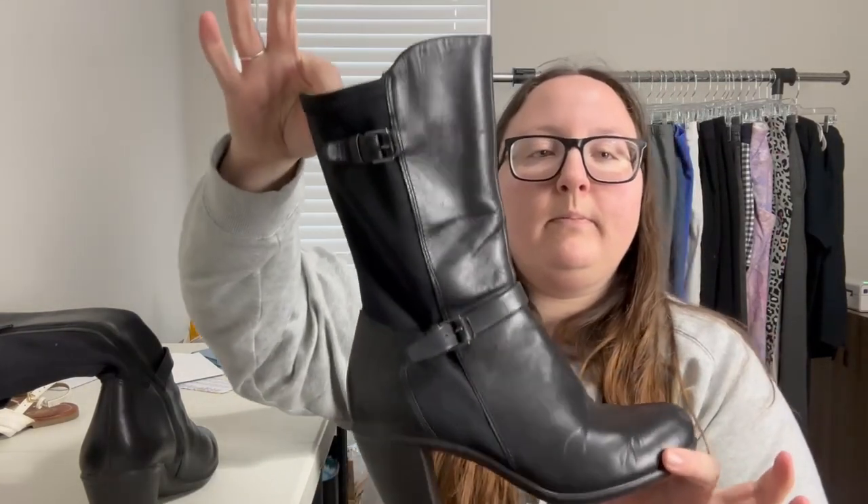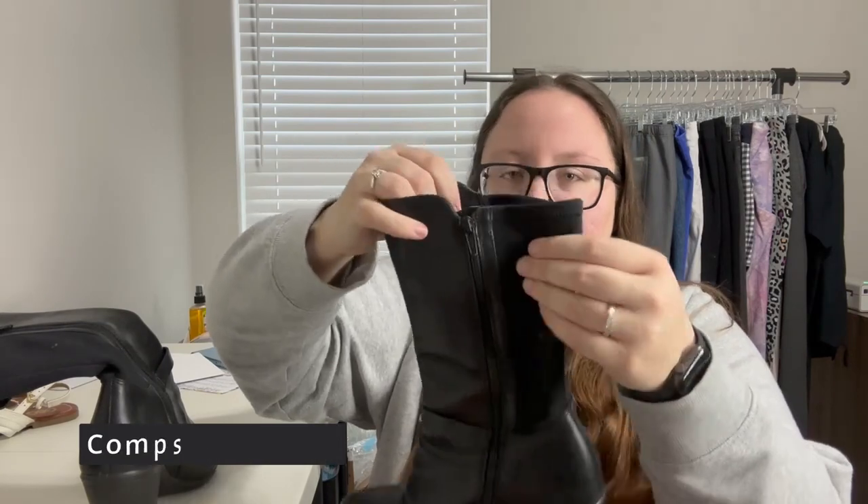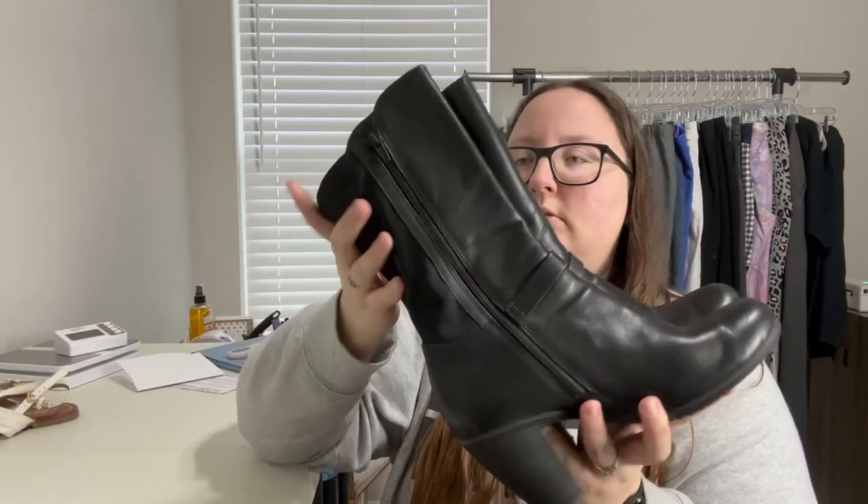We have a pair of boots — the brand is Ecco. They don't have a clear size inside, but they're a size 38, which is about a 7 to 8. They're cute; I'll see what the comps look like. There is a little bit of dirt on the leather back piece, but not bad overall.